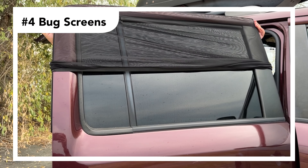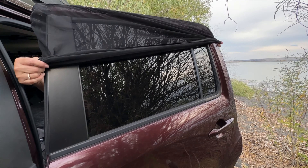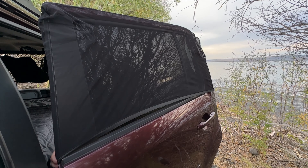Mesh window bug screens are affordable and easily fit over the windows. They allow fresh air to circulate while keeping those pesky bugs out. We use them on every single trip.